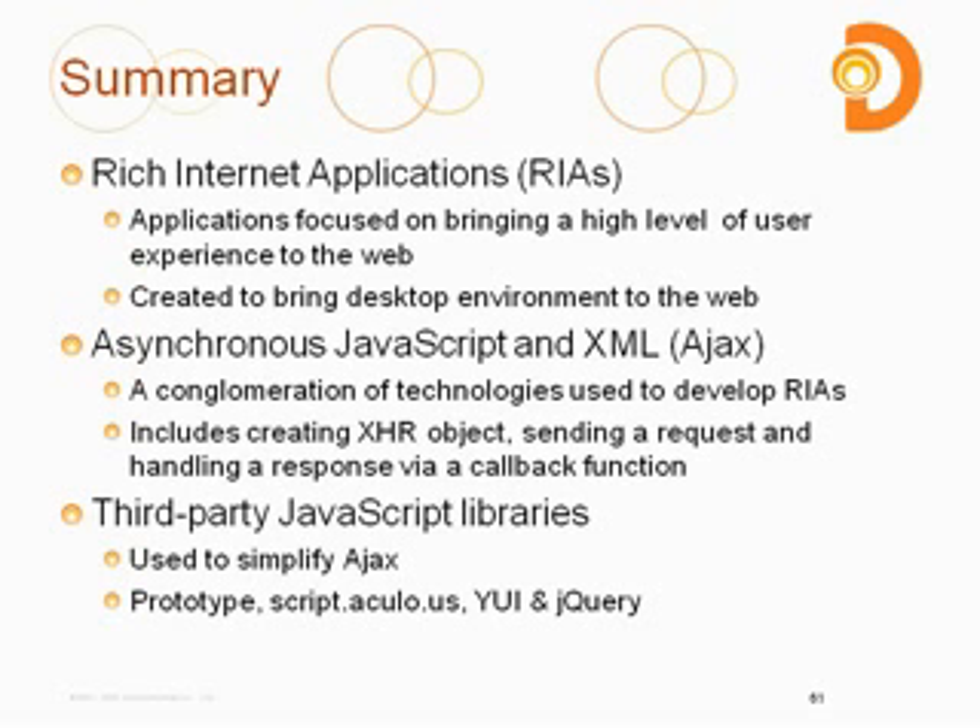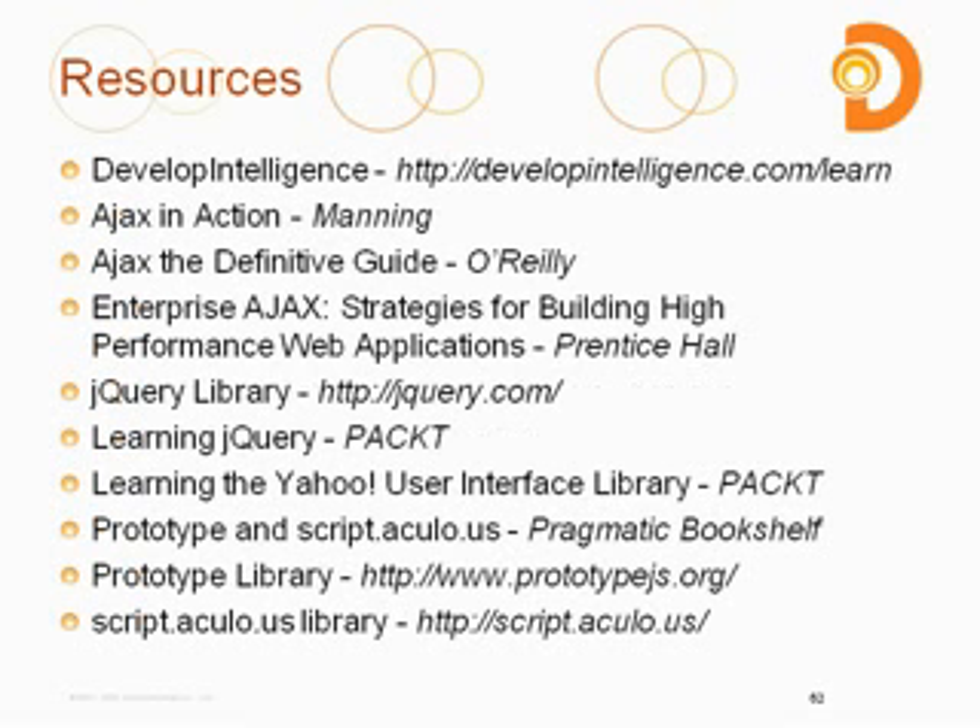If you need more resources, you can go to our developintelligence.com learn site — we'll be continually updating information there. There's already some CSS content up there, and you'll continue to get more information on Ajax and JavaScript there too.